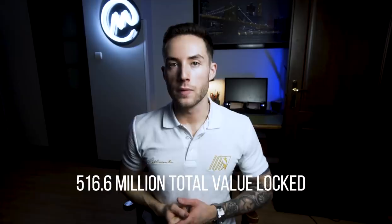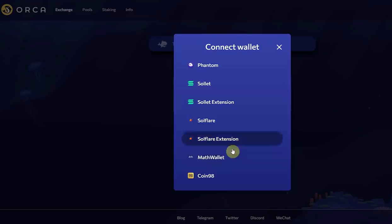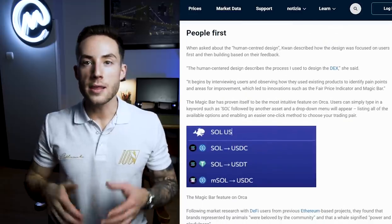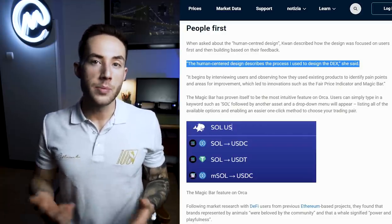Orca is another top decentralized exchange built on Solana, making our list because of its large traded volume with an impressive 516.6 million in total value locked. Founded in 2020 and launched in February 2021, Orca was brought to market when there was very little infrastructure on Solana. The project recently received 18 million dollars in funding led by Three Arrows Capital. Orca brands itself as human-centered, featuring unique innovations such as the fair price indicator and the magic bar, giving users a quick range of trading pairs in a single click. Co-founder Grace Kwan explained that human-centered design involves interviewing users, observing how they use existing products, and identifying pain points. The Orca logo was even hand-drawn by the co-founder herself, as both co-founders are fans of scuba diving.